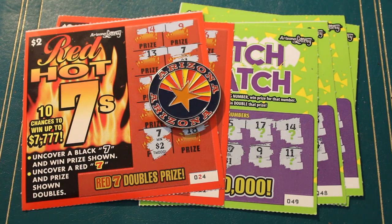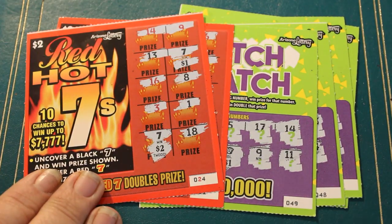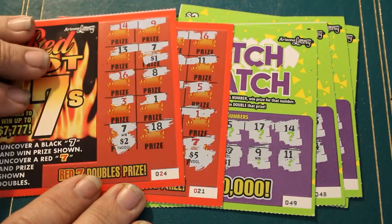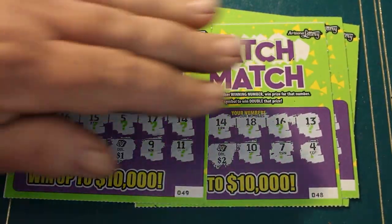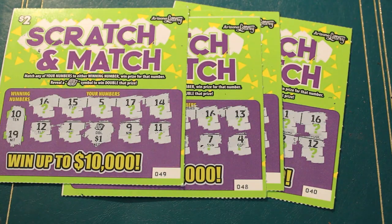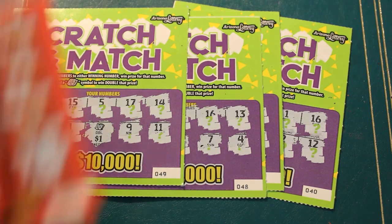I decided to give you a recap today because I hate wasting an entire video like that. On the Red Hot 7s, two of the 10 tickets were winners. On the Scratch and Match, four of the 10 were winners. Of the two Red Hot 7s, we got a total of $12 back out of $20 spent. On the Scratch and Matches, we also ended up getting $12 out of $20. So it was a tie.